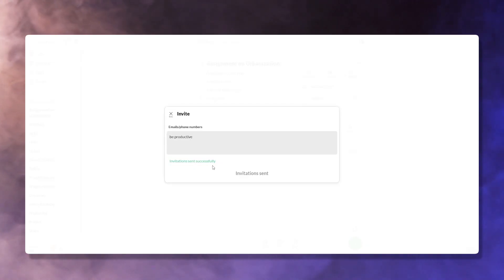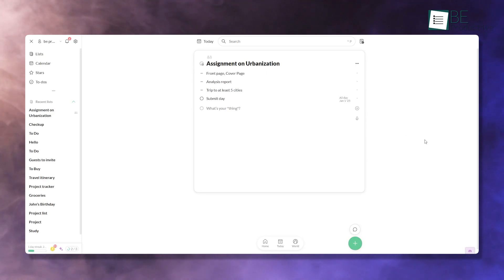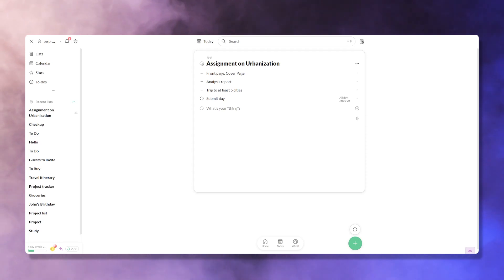Twos makes it easy to work with others through its sharing and collaboration features. You can create shared lists that allow multiple people to contribute. For example, if you're planning a team project, everyone can add their tasks, ideas, or updates in one place. This reduces the need for constant back-and-forth emails or chats, which keeps the entire team on the same page.